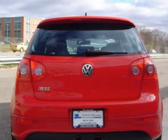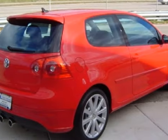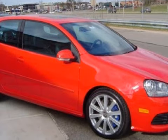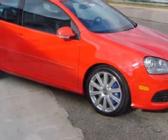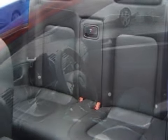It has road-gripping all-wheel drive with a limited-slip differential. Its electronic features include satellite radio, an MP3 player, and a trip computer. This vehicle keeps your safety in mind with a four-wheel anti-lock braking system and daytime running lights.